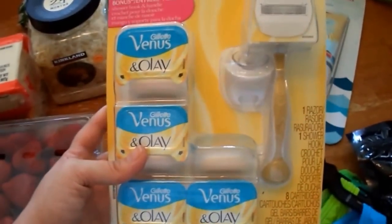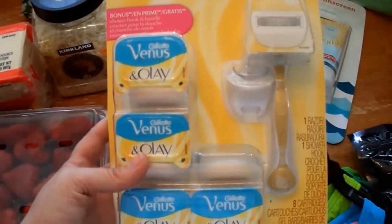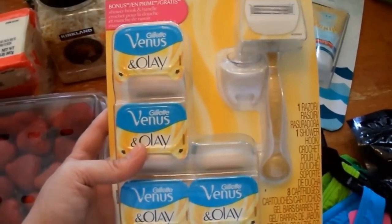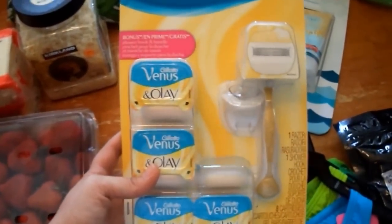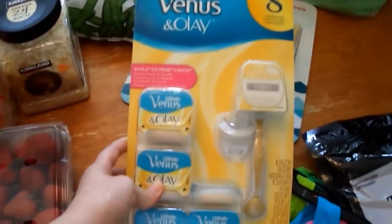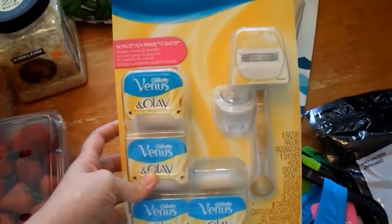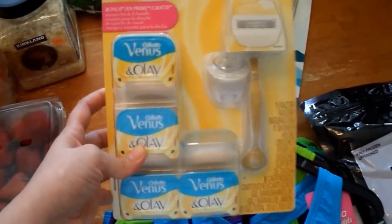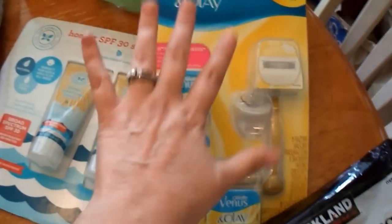At Walmart you can get a two or three refill pack for about $15, so the Costco price really is a better deal even if it's hard to swallow $32 upfront. I used to coupon and get razors basically for free, but I hated how they made my legs feel — so I'm going to spend the money and it's going to be amazing.